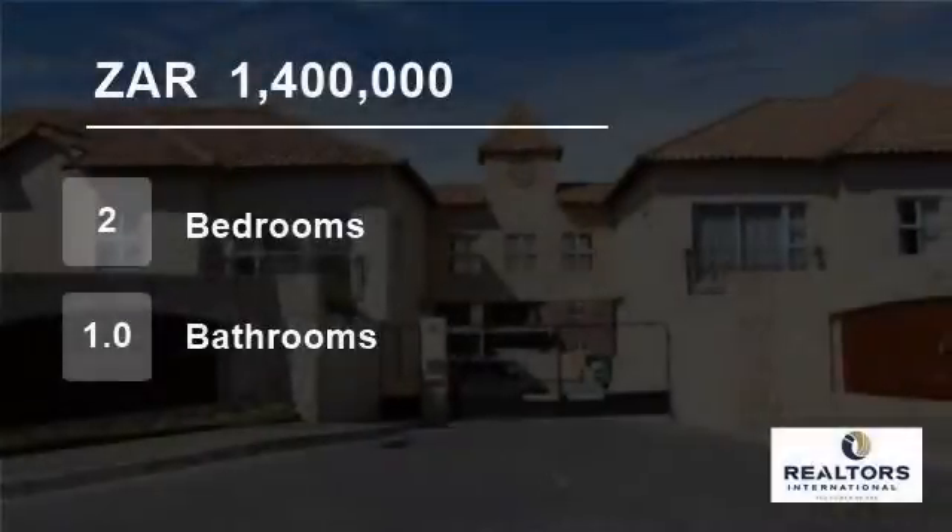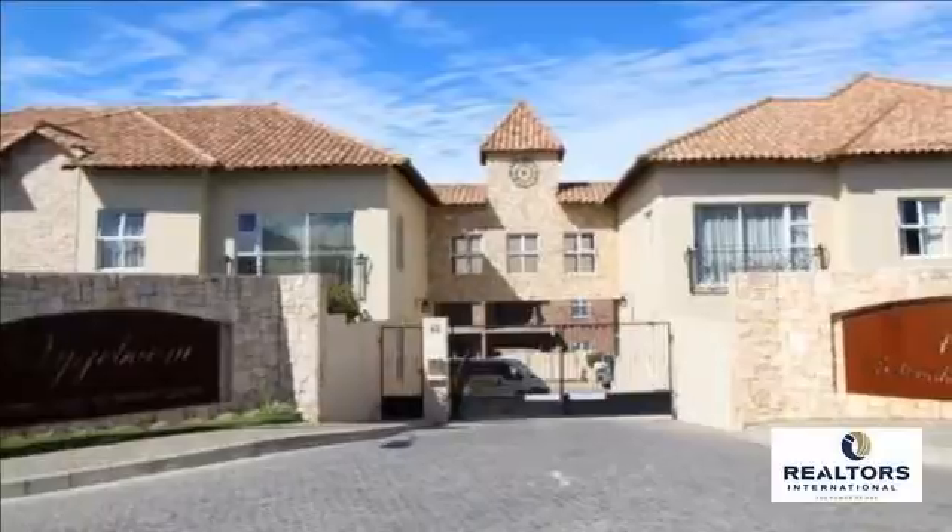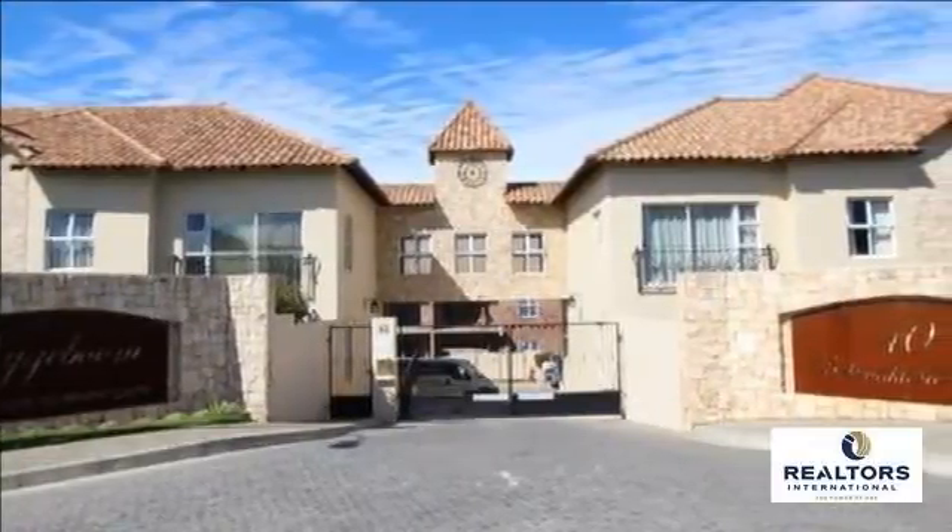Welcome to this two-bedroom flat for sale in Sonstraal, Durbanville, Western Cape, South Africa for 1,400,000 Rand.